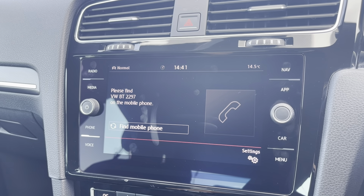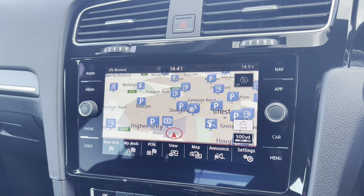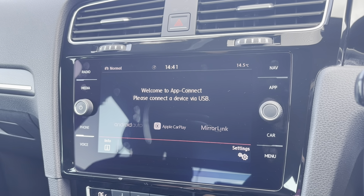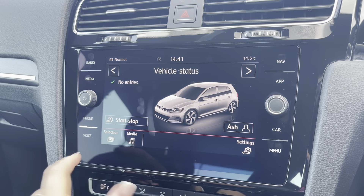You can use that Bluetooth function to connect your mobile device to make and take phone calls whilst out on the go. This vehicle does come with satellite navigation making it easier to reach your chosen destination, where you can plan routes, save any frequently visited addresses and locate any nearby points of interest. You can even connect your devices via Apple CarPlay and Android Auto for streaming apps whilst on the go.